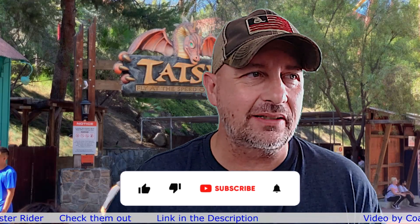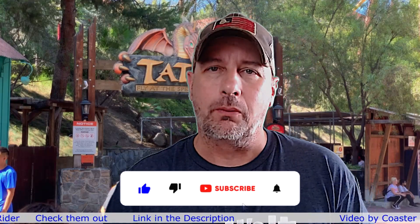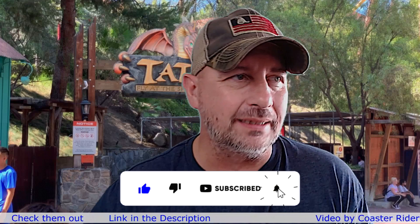Hey, I'm Chris and this is AFA Reaction Videos where we react to everything theme park. Today we're heading to another Six Flags, but this Six Flags is Magic Mountain, and we're reacting to a roller coaster called Tatsu.